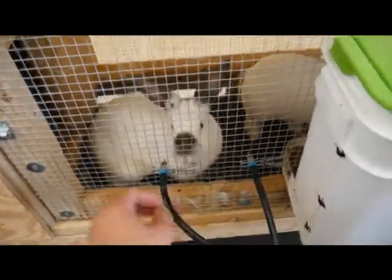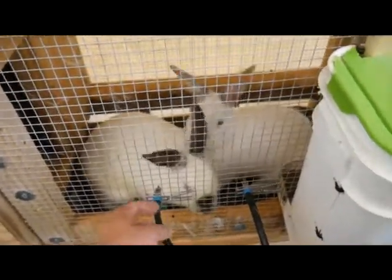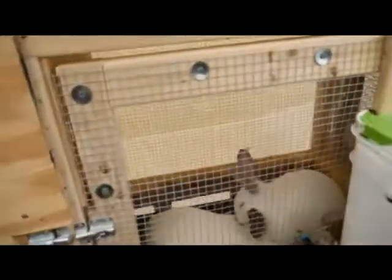The watering system is working great. I've added a second one because the two of them would fight over the same one when they got thirsty, so I got them two and they seem happy with it. The hutch itself is holding up really well — they chew it, but I knew they were going to chew it.